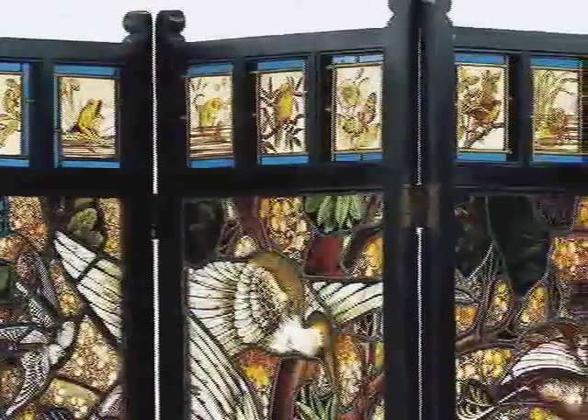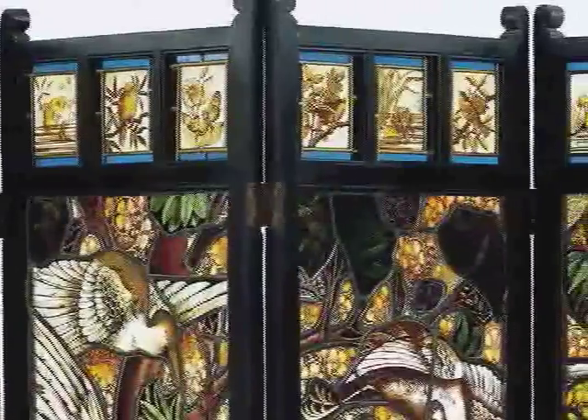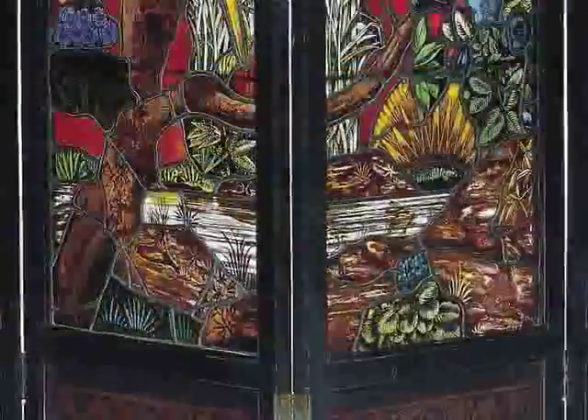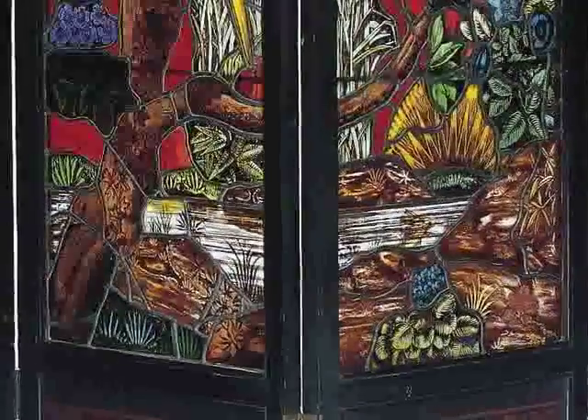Take another look at the top of the screen. How many fish do you see? Did you find them all? Now I wonder if you can look down into the water and find just one more fish.